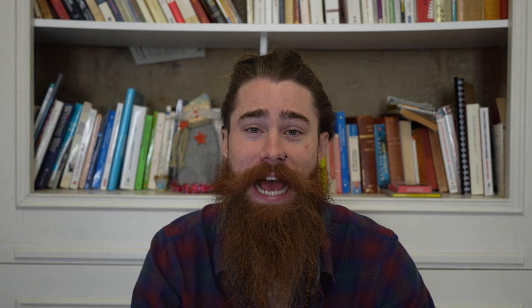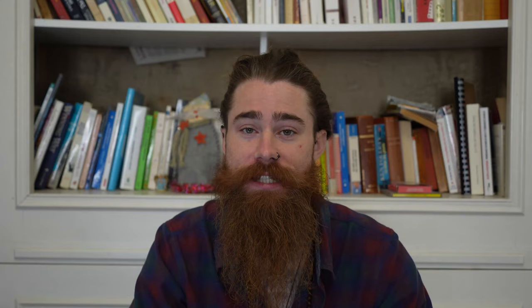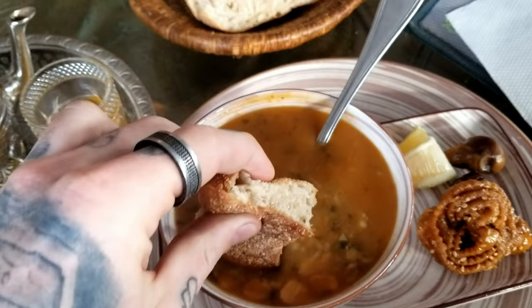Moroccans don't seem to be big on big lunches — they have a lot more snacky lunches. Harira is an absolute classic. It's kind of a soup and bread style lunch. It's very good: tomatoes, lentils, chickpeas, and it can have rice and meat in it. It's kind of like a thick tomato soup, and then you dip bread in it. It's super tasty, and it's meant to be a light snack.